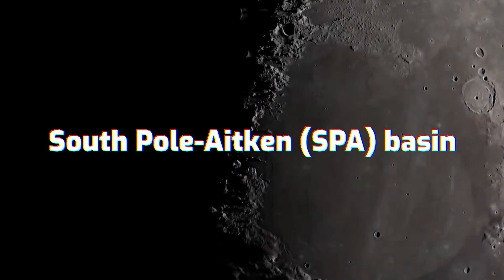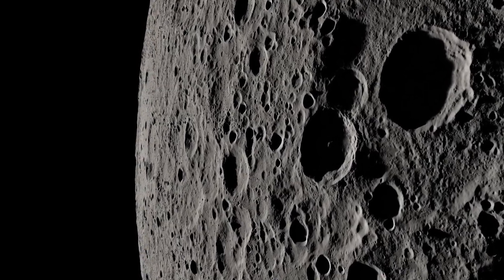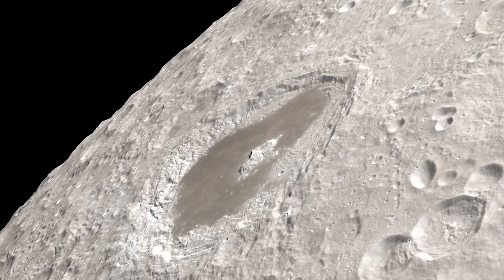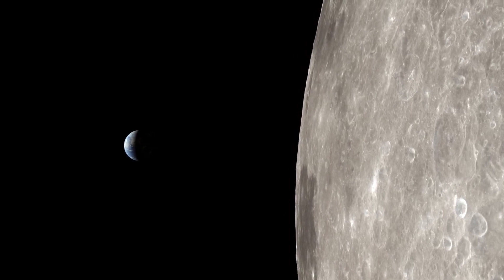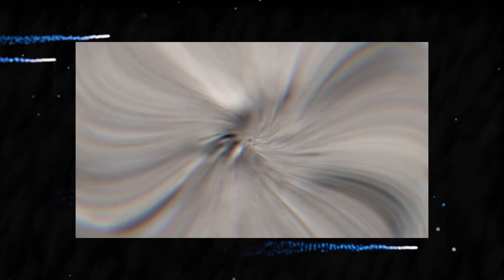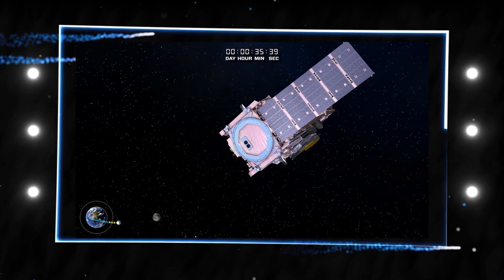Within the South Pole-Aitken Basin, or the S.P.A., located close to the South Pole of the moon, there is something enormous and mysterious concealed beneath the crust. A gravitational anomaly recently found sheds light on a vast deposit of material hiding inside the mantle of the moon. Researchers from Baylor University identified this mass in the mantle of the moon, between the crust and the core.